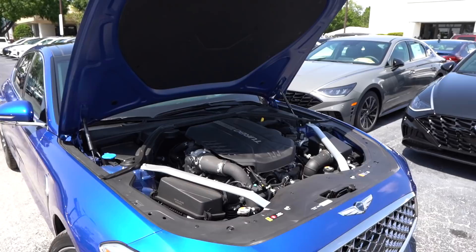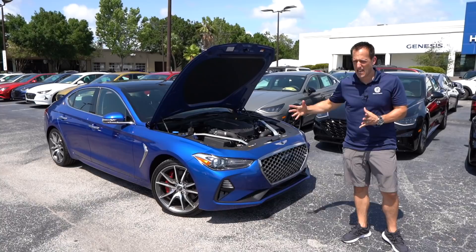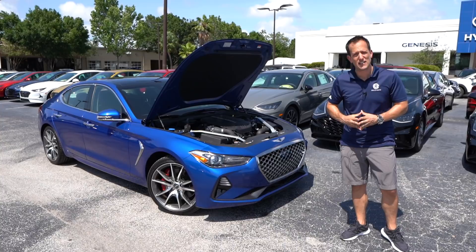Compared to the Stinger GT, you have the same exact power plant and the same rear-wheel drive setup. Why don't we go ahead, fire it up, and see what this Genesis G70 sounds like.